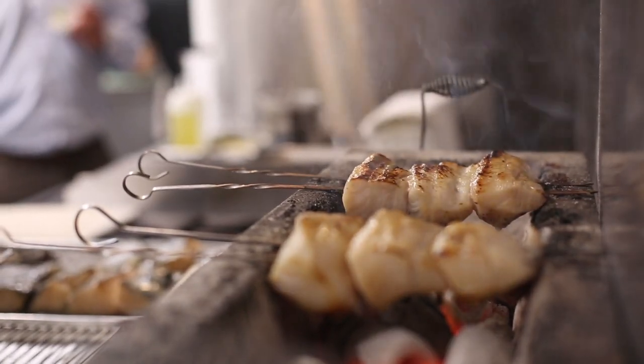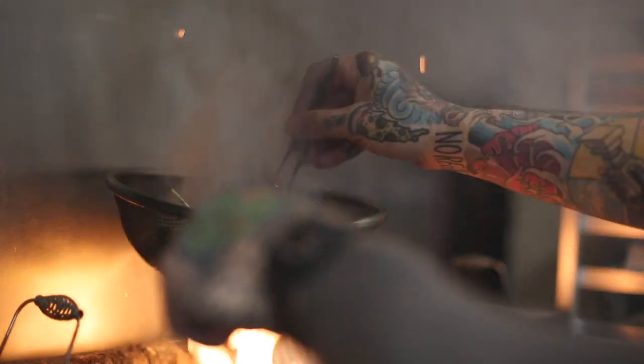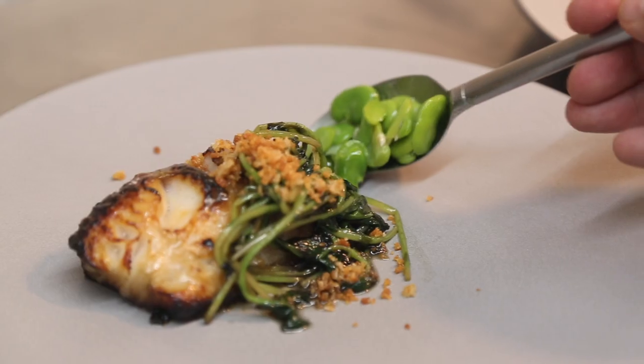A white miso marinated black cod that we served with grilled fava leaves, grilled over a binchotan charcoal grill and then cryovac with a yuzu vinaigrette.